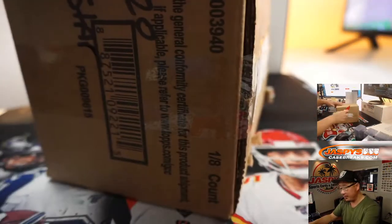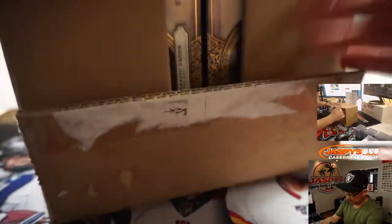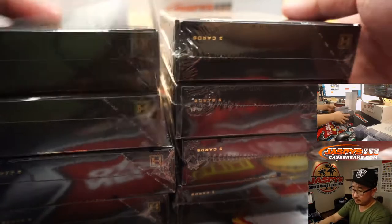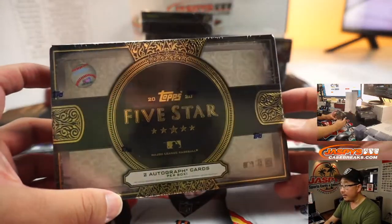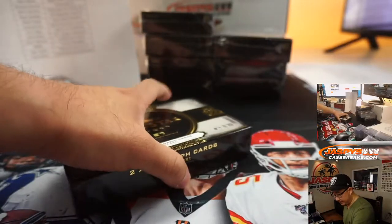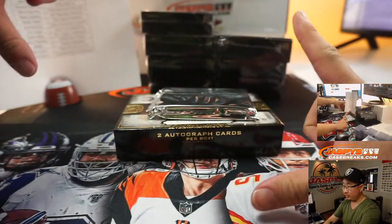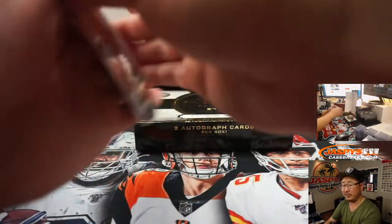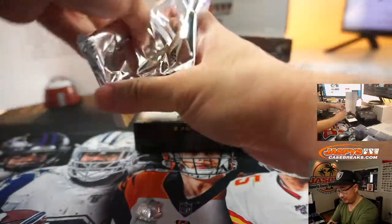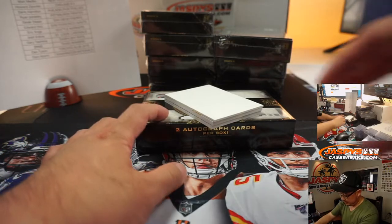Let's pop this baby open and see what we got. They do make top loaders for 8x10 photos — you just buy those and then you can cut them down to the size of your oversized card. We're going to use this blank card here; that's what we do sometimes when we have to ship those out. You won't have a penny sleeve, though, so you'll have to be kind of careful, but that's a way to do it.